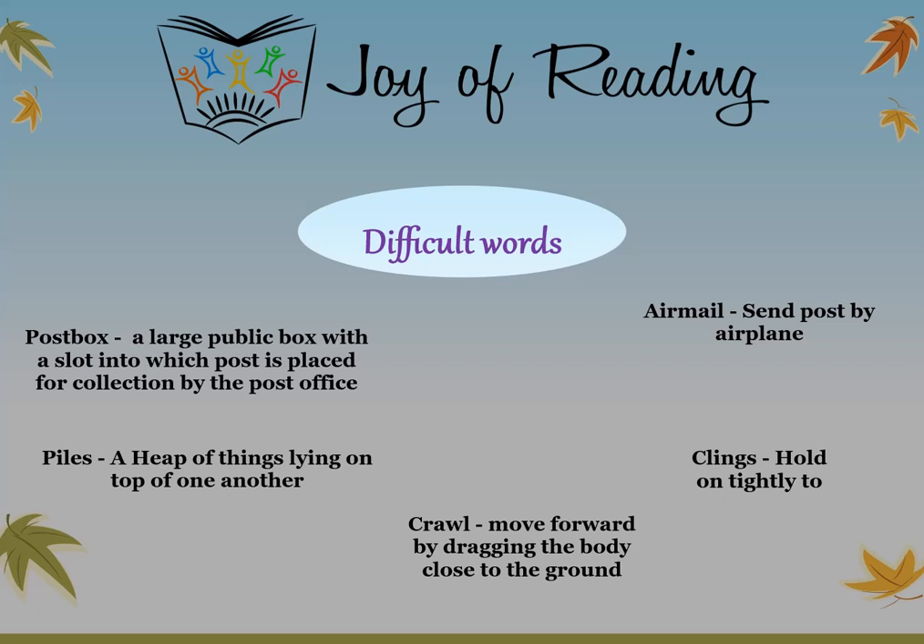Post box: a large public box with a slot into which post is placed for collection by the post office. Air mail: send post by airplane. Piles: a heap of things lying on top of one another. Crawl: move forward by dragging the body close to the ground. Clings: hold on tightly to.